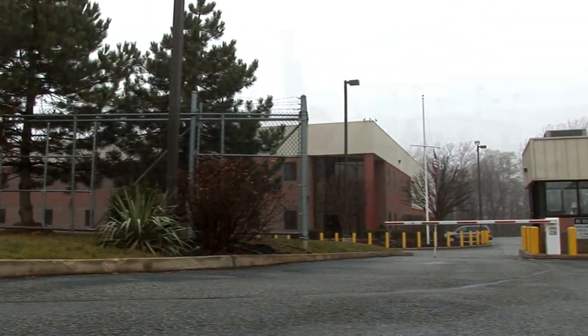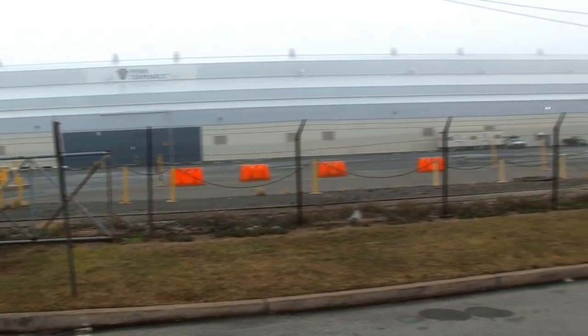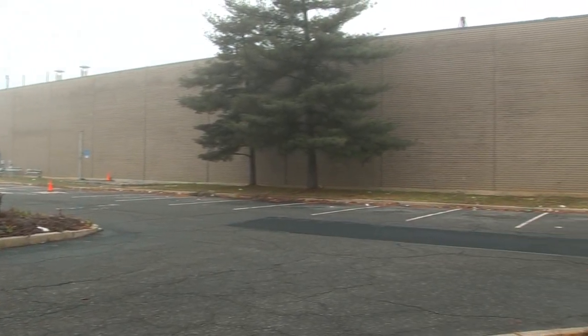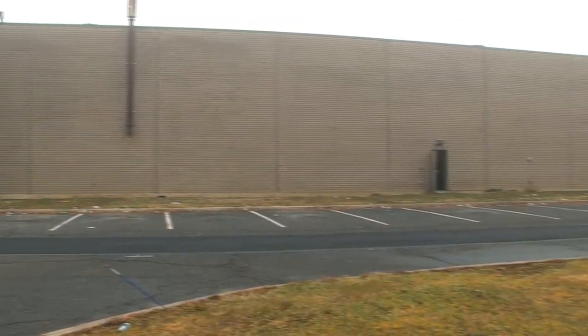We do everything: the carpet cleaning, the individual bathrooms, the cafeterias, the production floor, the production area, and the outside of the facility. This is the typical size and layout of the buildings that we service on a daily basis.